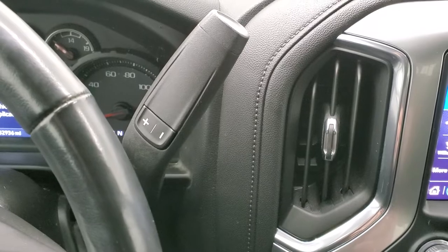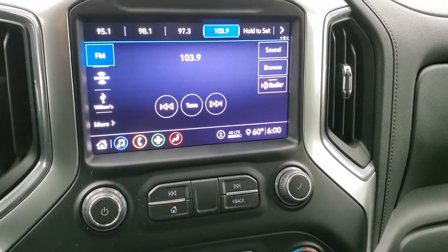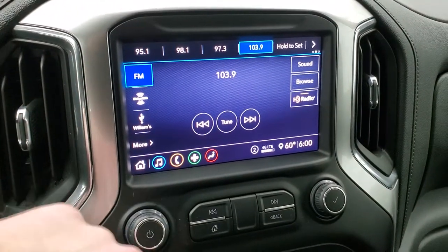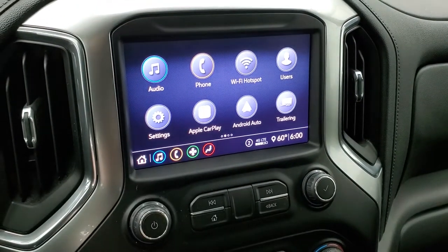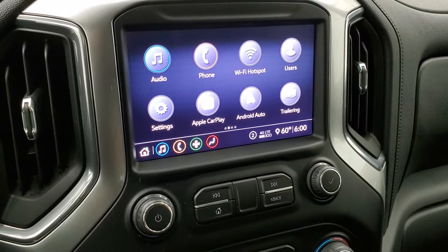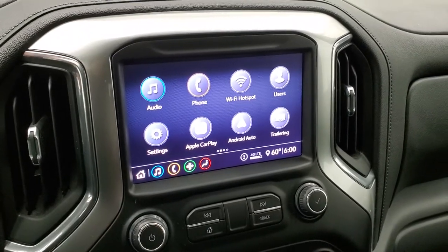It comes with the six-speed automatic transmission and the Chevy infotainment system with AM/FM and Sirius XM radio capabilities. You also have a projection manager with Apple CarPlay and Android Auto, where you can project your cell phone to the screen. So while this one doesn't have a built-in nav system, you can have navigation on your phone projected to the screen — such as Waze or Google Maps — and that's like having nav right on the screen.